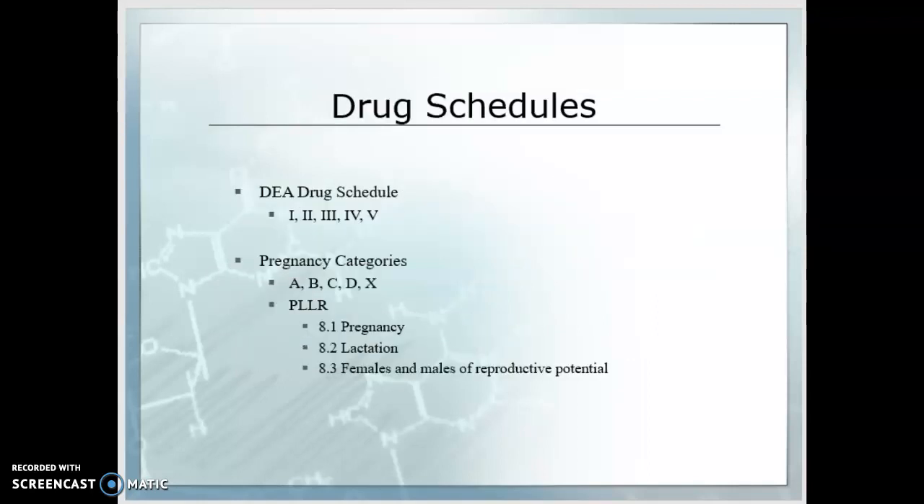Remember from LVN 110A that there are DEA drug schedules — schedule one through five. Schedule one has the highest potential for abuse, with high physical dependence; these include heroin, LSD, and ecstasy, and they do not typically have a place in medicine. Schedule two also has a high potential for abuse and high potential for physical and psychological dependence. These include hydromorphone, methadone, methamphetamine, Ritalin, codeine, phenobarbital, and amobarbital. We want to be careful with these.